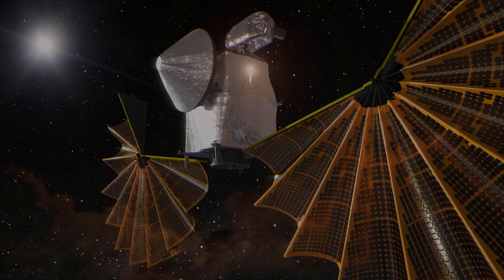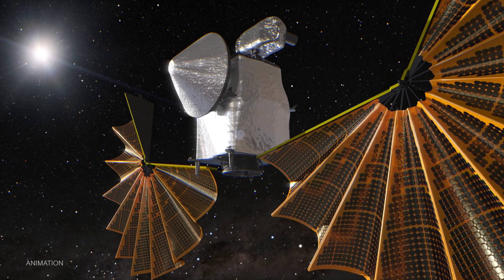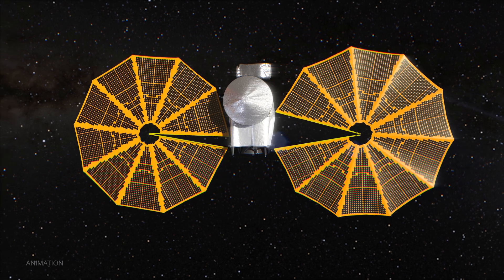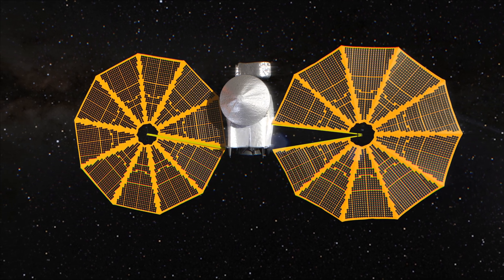But when the spacecraft began to unfurl its solar arrays, it encountered an anomaly. One of the arrays failed to fully deploy and latch shut, putting the mission at risk.